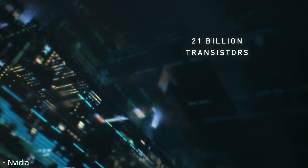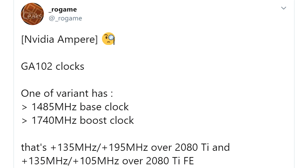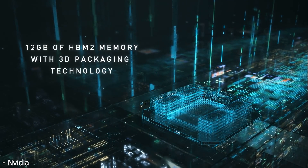With that in mind, you've got to compare these clock speeds to the 2080 Ti Founders Edition. It's actually a 135 megahertz increase over the base clock of the 2080 Ti and a 105 megahertz increase over the boost clock. So it's not too bad considering.